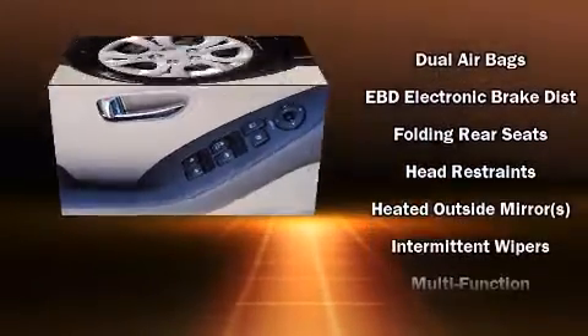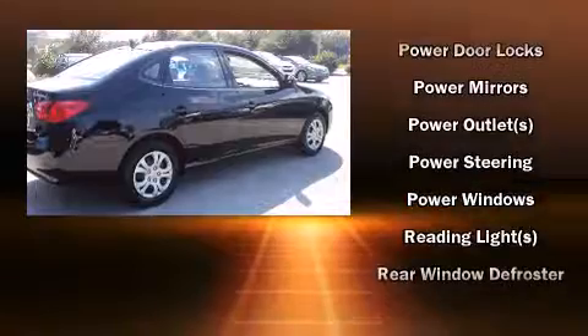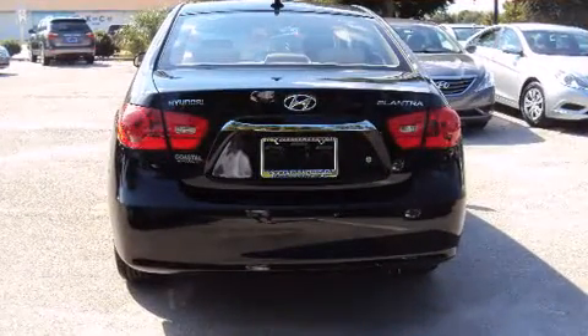Hyundai also prioritized safety and security by including dual front-impact airbags with occupant-sensing airbag, head curtain airbags, anti-whiplash front head restraints, and four-wheel disc brakes with ABS.